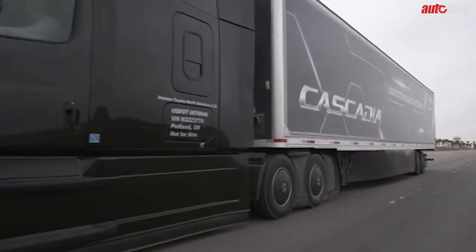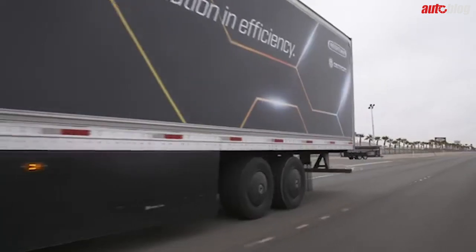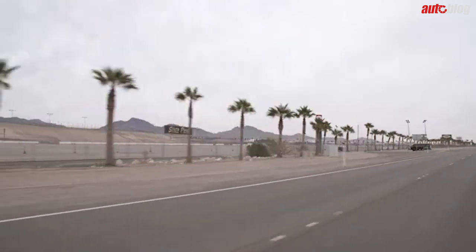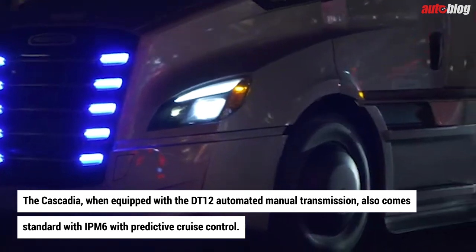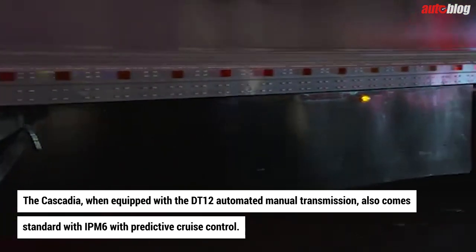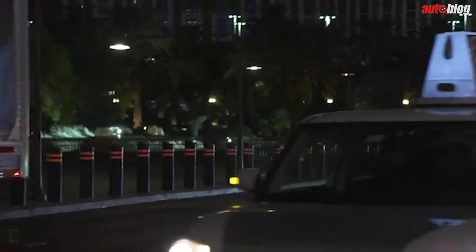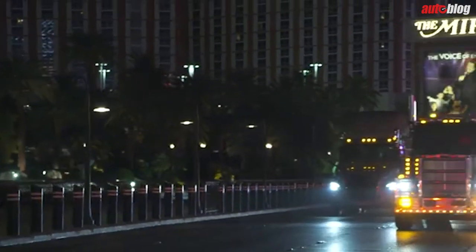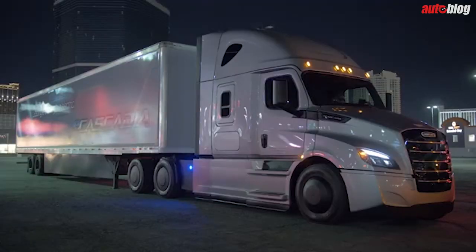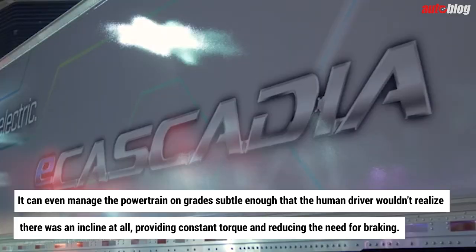These systems not only detect vehicles in front of and alongside the truck, but can also respond to cyclists and pedestrians. The Cascadia, when equipped with the DT12 automated manual transmission, also comes standard with IPM6, or Intelligent Powertrain Management with predictive cruise control. With map coverage increased by 35 percent over the previous iteration, this system more accurately predicts changes in grade to balance engine load for greater fuel economy, managing the powertrain on grades subtle enough that the human driver wouldn't notice an incline at all.